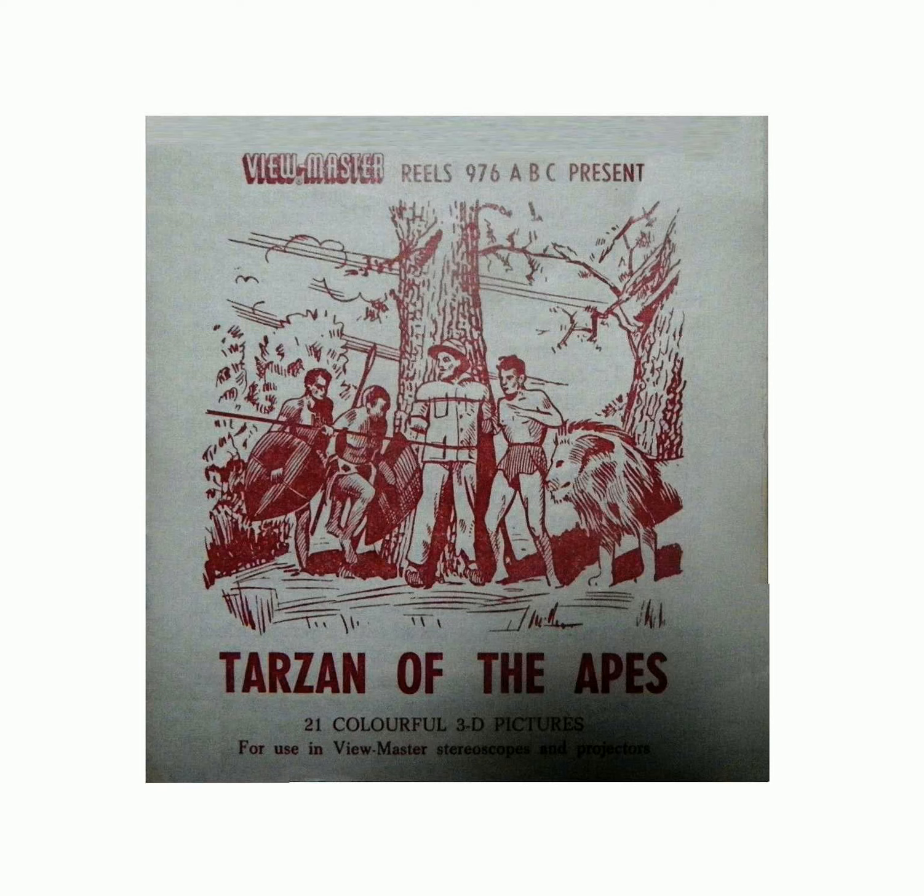Picture 3. Tarzan and Pneuma, the lion, break up the death dance. Picture 4. Cheetah unties the explorer while Tarzan fights.